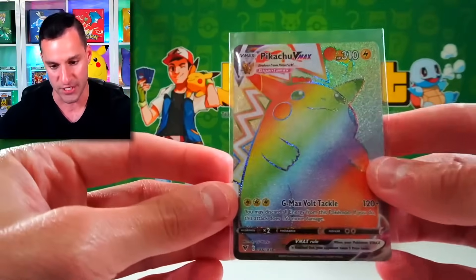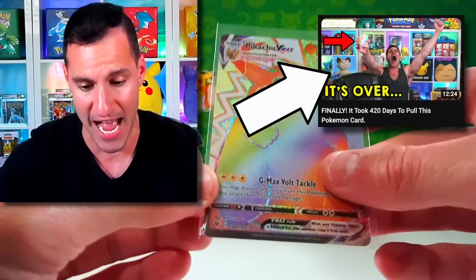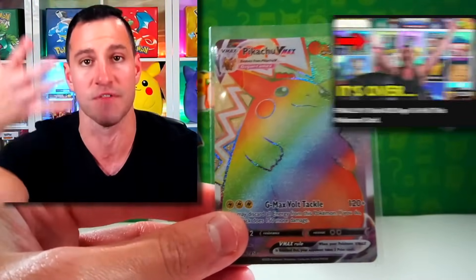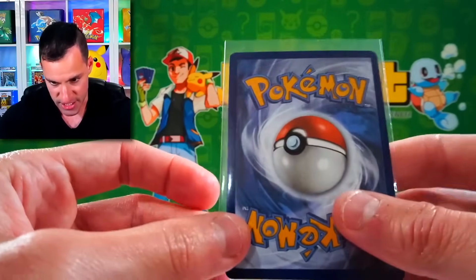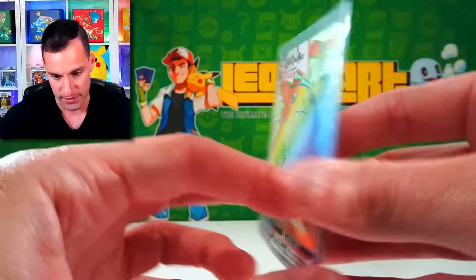It also took me years to pull this one. It took me 420 days to actually pull it — not this one, but there's a video you can go watch. Just so you can see the back of it — my goodness! Off center a little, but who cares?!